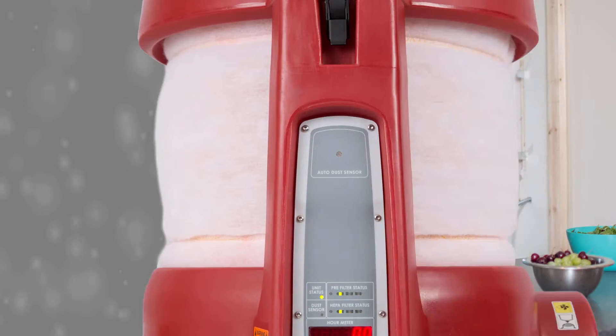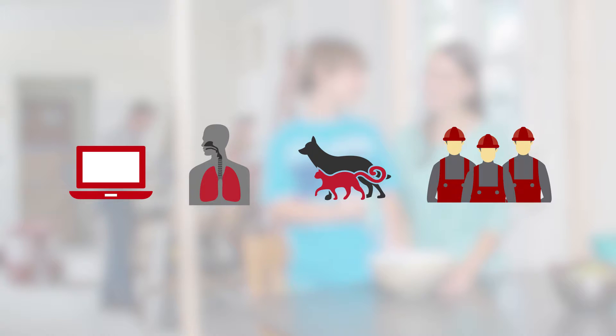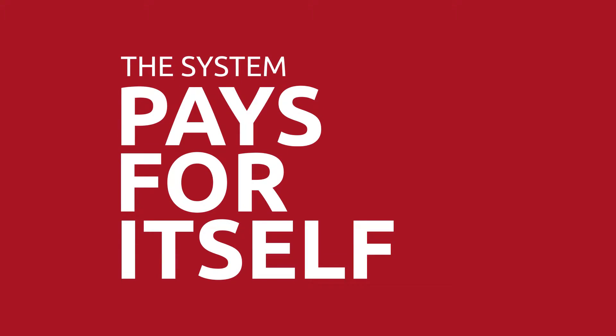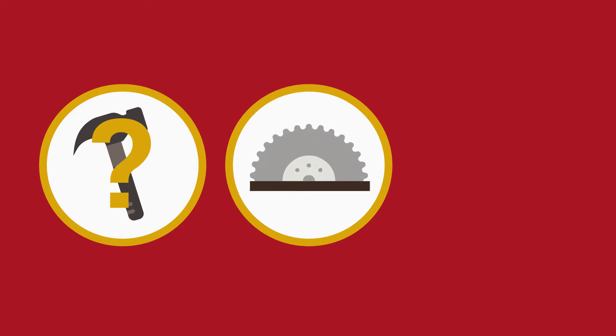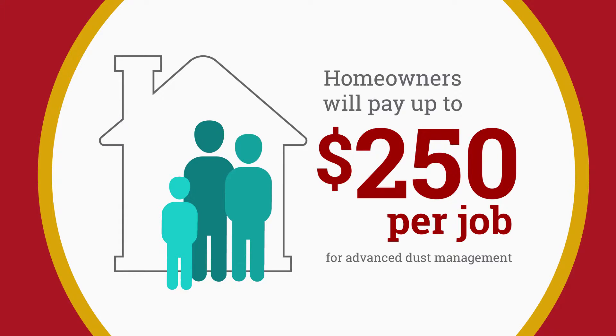BuildClean provides a better, livable remodeling experience overall. It reduces potential damage to belongings and creates a healthier environment for homeowners, pets, and your entire team. Plus, the system pays for itself. Your clients don't care about what type of hammer or saw you use, but BuildClean is one tool that the client will want to hear about and pay for.